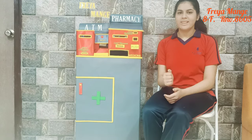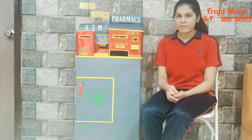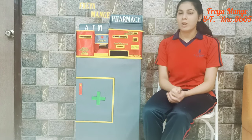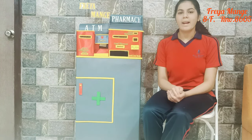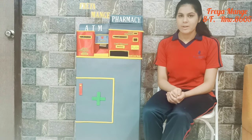Hello friends, we have all seen ATM machines which your parents use to withdraw money. But have you ever thought if we can get medicine out of this machine? Today I, Freya Mange from Class A-F, will show you that it is very much possible.